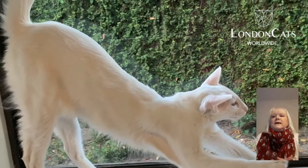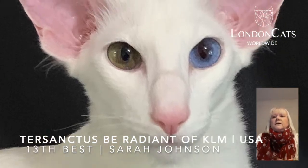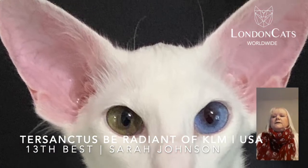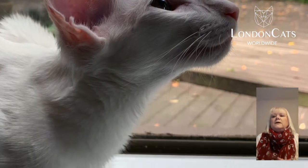Number 13 today is this ethereal white Oriental Longhair. He has odd eyes which are just spectacular in their color. Lovely length of body, superb length of coat, wonderful length of head — long everywhere he should be.